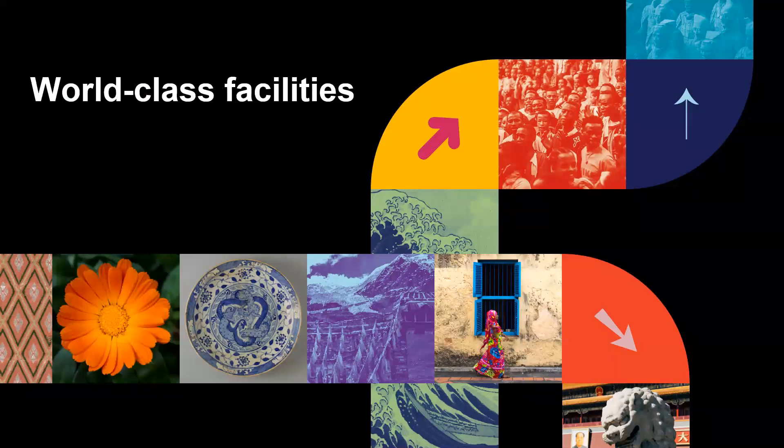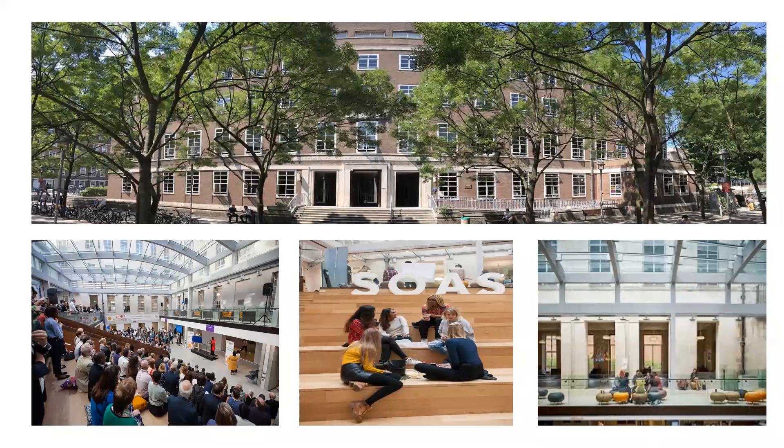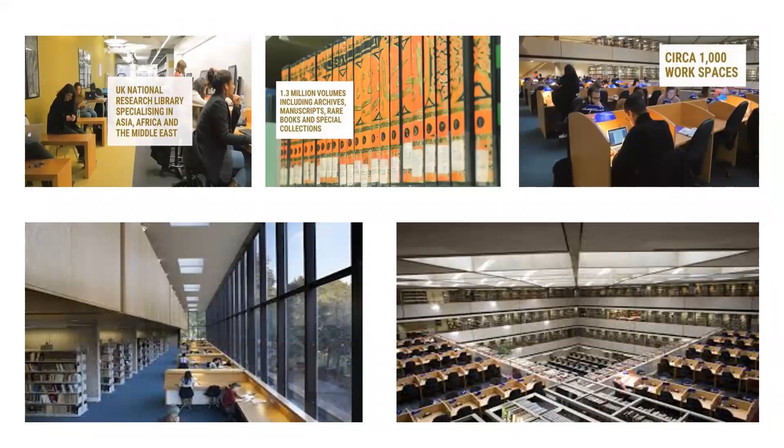In terms of our world class facilities, we are made up of four main buildings at SOAS. The newest of our buildings is the Paul Webley Wing, which has state of the art lecture theatres, the student hub, careers and student support, wellbeing centre, and formal and informal study spaces. We also have the SOAS library, which is one of only five national research libraries in the UK. It specialises in Asia, Africa and the Middle East. It has the largest collection in Europe for East Asian — Japanese, Korean and Chinese — and is also one of the largest for the Middle East and Central Asia within Europe. We also have the Brunei Gallery, which showcases changing regional exhibitions and has a Japanese roof garden on top.